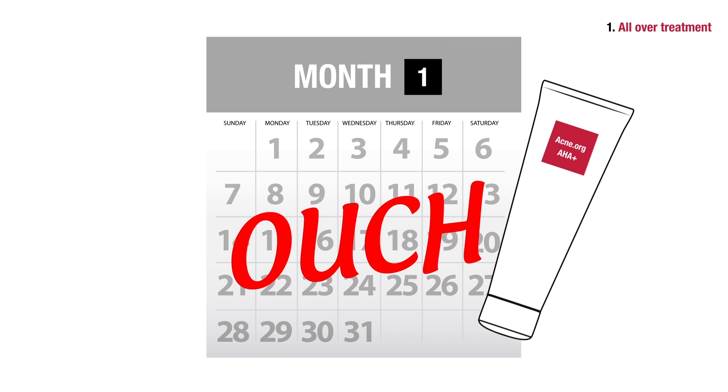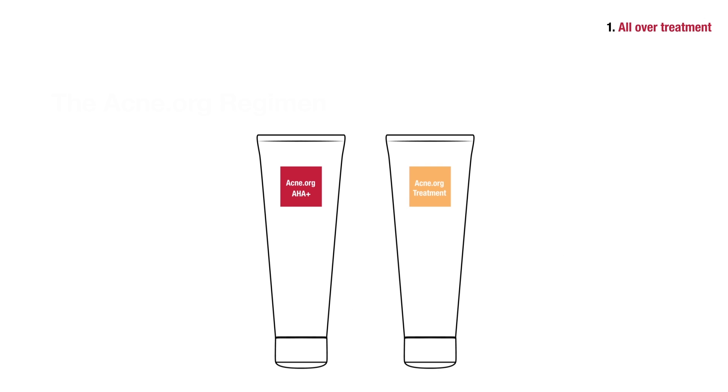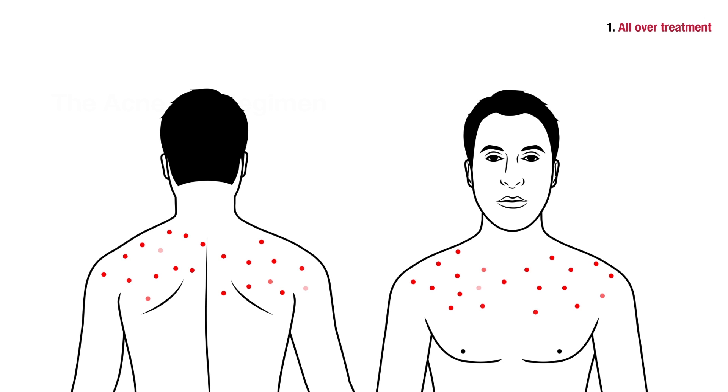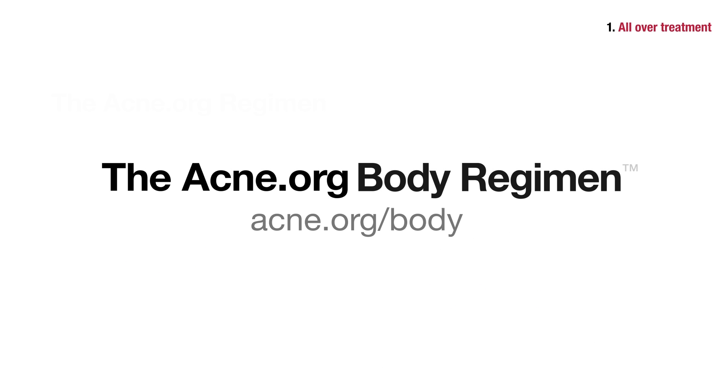If you start with glycolic acid any earlier than this, you may experience severe stinging when you apply it. Many people also use glycolic acid alongside benzoyl peroxide to completely clear body acne. See the body regimen for instructions on how to apply glycolic acid to the body.